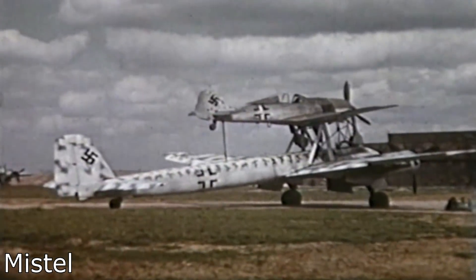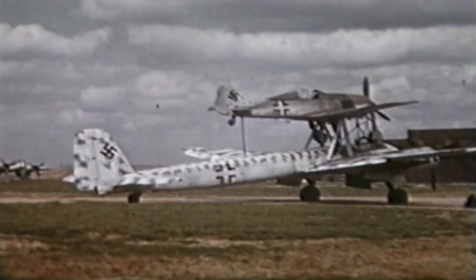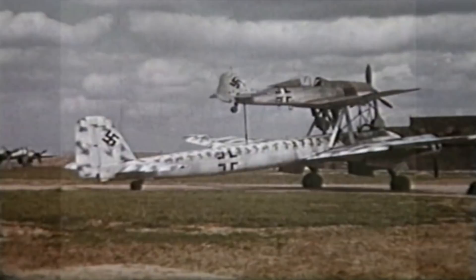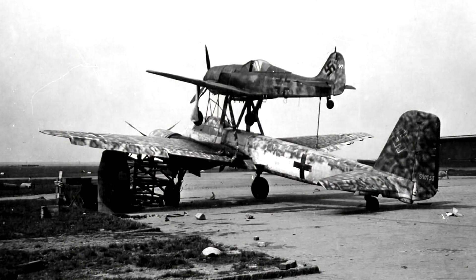Number 4: Mistel planes. Mistel refers to refitted planes converted into glide bombs deployed from other planes. The idea was for a small plane to guide a large payload toward the target. When the payload was on its final dive, the pilot could detach and fly back to base while the payload crashes into the target. Mistel planes normally had a fighter on top and a medium bomber underneath, though there were experimental variants.